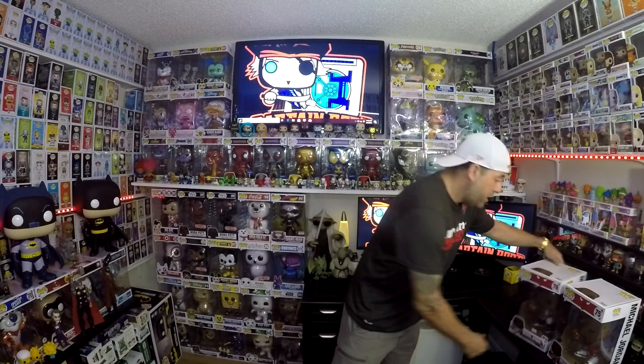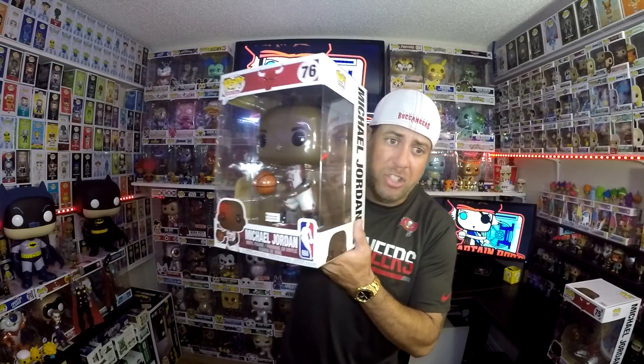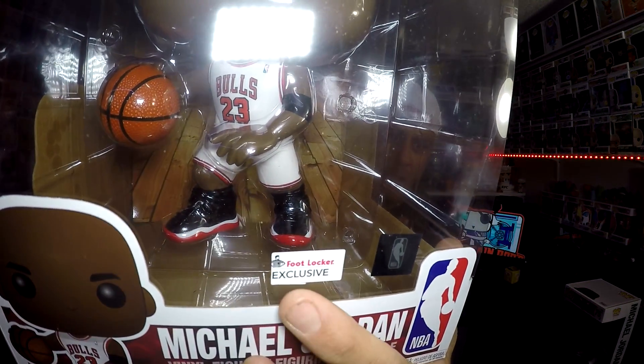But it doesn't stop there because now there is a second Michael Jordan 10-inch Funko Pop. This one is a Foot Locker exclusive white jersey variant. This one was $50 when it first released at the Foot Locker website. The price was a little inflated for the cost from Foot Locker, but PPG value has already gone up. Right here, number 76, the white jersey Michael Jordan. It is the Foot Locker exclusive. When they launched this it was a $50 price, but it's already sitting at $80, $85 on Pop Price Guide. So it was a good investment.